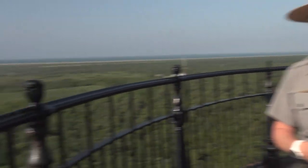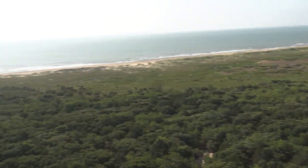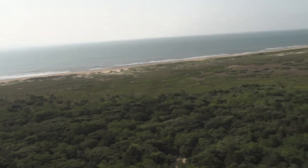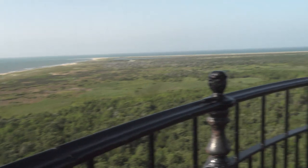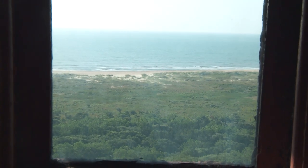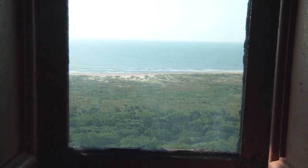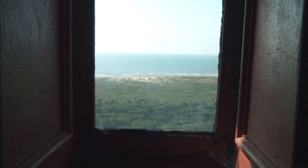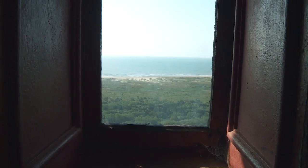In the new location, the lighthouse was placed about 1,500 feet away from the ocean. Back in 1870, when the lighthouse was built in its original location, it was also about 1,500 feet from the ocean. Now you can see just how close the ocean has gotten — with barrier island migration, in the next 80 to 100 years we may be facing the same situation we did 20 years ago.